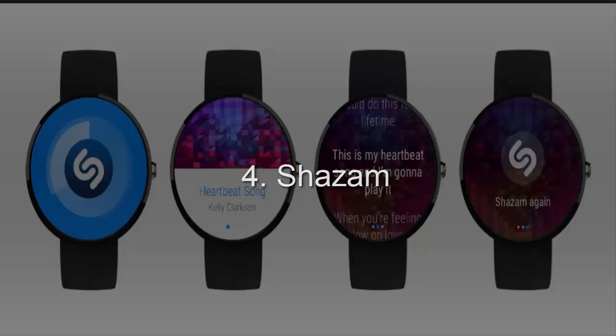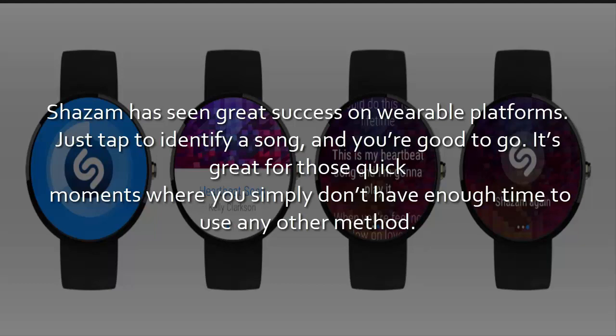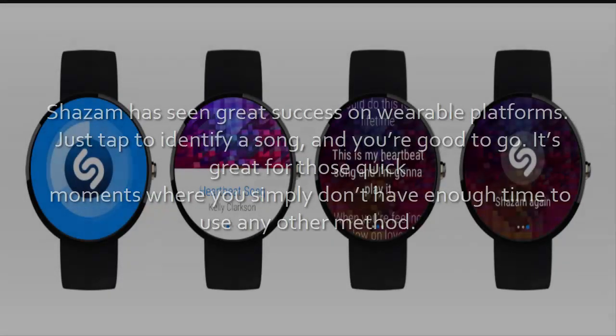4. Shazam. Shazam has seen great success on wearable platforms. Just tap to identify a song, and you're good to go. It's great for those quick moments where you simply don't have enough time to use any other method.